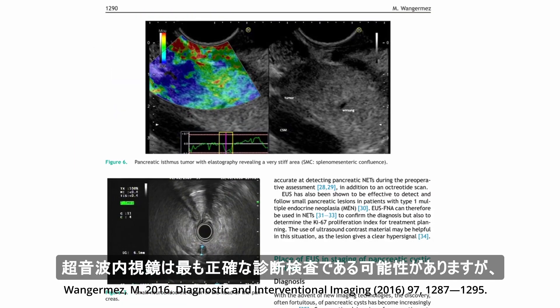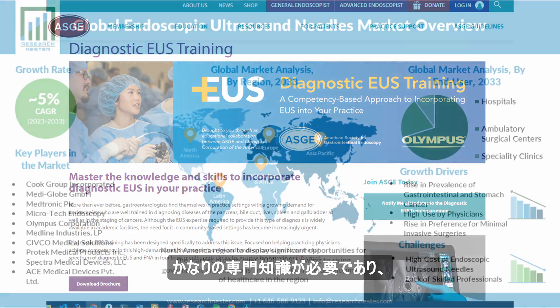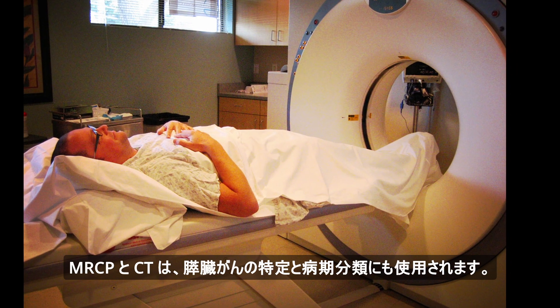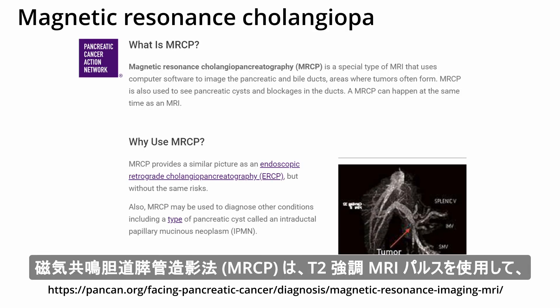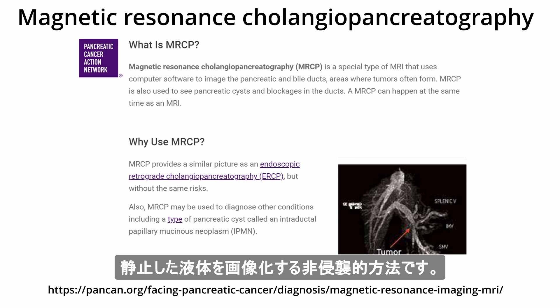Endoscopic ultrasound might be the most accurate diagnostic test, but requires considerable expertise and may not be available in smaller centers. MRCP and CT are also used in identifying and staging pancreatic cancer. Magnetic resonance cholangiopancreatography, or MRCP, is a non-invasive method that uses T2-weighted MRI pulses to image slow-moving or static fluids in the pancreatic ducts and biliary tree.